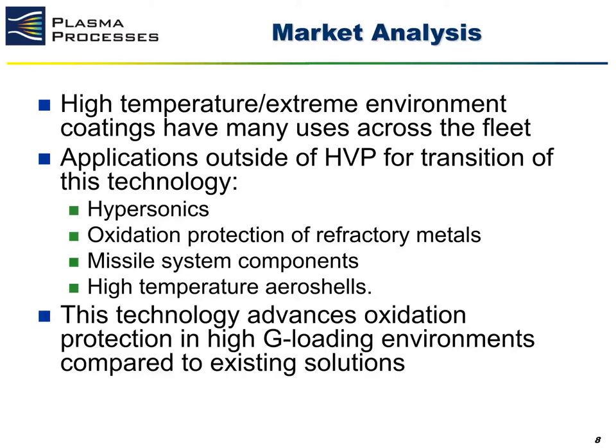Additional application areas include missile system components such as nose tips, fins, strakes, or any other control surface, as well as high temperature aeroshells for any sort of high-speed flight vehicle. We believe our coating material technology significantly advances oxidation protection in high G loading environments compared to existing solutions, and we believe this technology can also provide significant benefits to control surfaces, enabling the use of traditional metallics for higher velocity flight conditions.